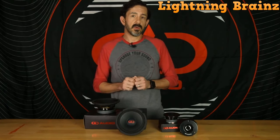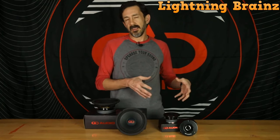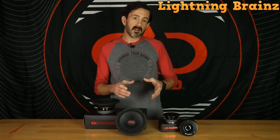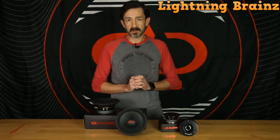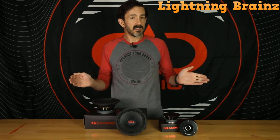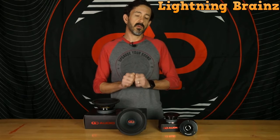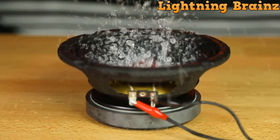Key features of the DD Audio VO M6.5B include a 1.5-inch high-temperature voice coil, a 26-ounce ferrite magnet, a water-resistant polypulp cone, and an impressive power handling capacity ranging from 100 to 300 watts. These features work in harmony to deliver an exceptional audio experience that will satisfy the discerning ears of car enthusiasts and audiophiles alike, setting a new benchmark in car audio performance. Upgrade your car's sound system with these speakers and embark on a journey of audio excellence on the road.